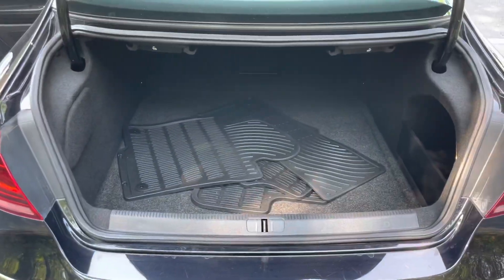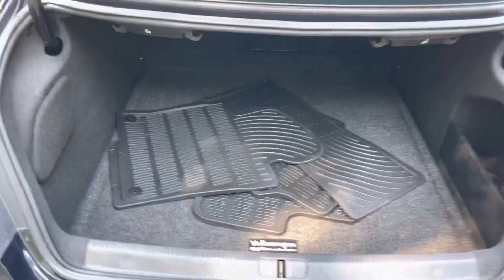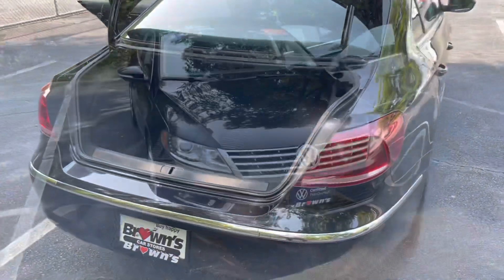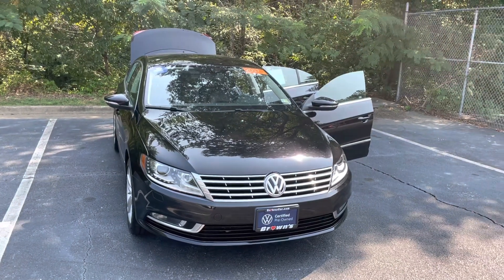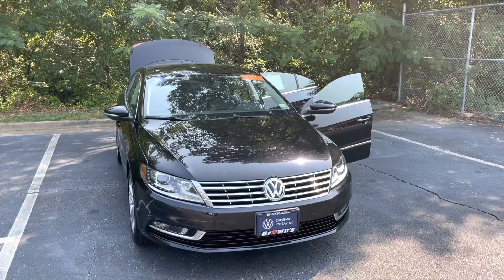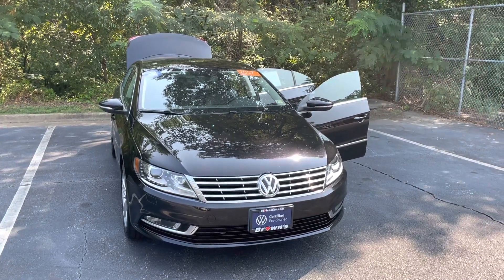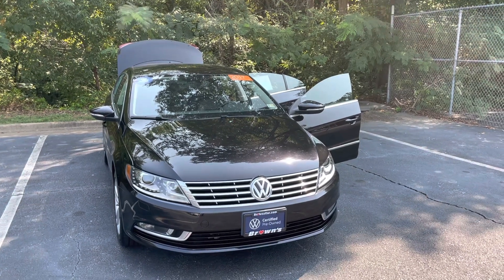Looking in the trunk, you do get the rubber mats with this car and then a lot of trunk space. That was just a quick little walk around of the CC — I hope you enjoyed it. If you have any questions, feel free to reach out to me. My name's Jacob and I'd love to answer them for you. I hope you have a great rest of your day and I look forward to hearing from you soon.